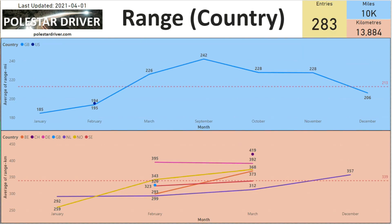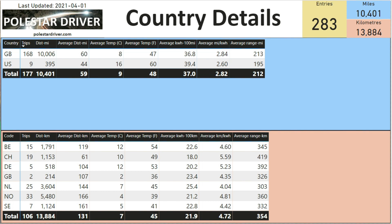The next page shows range by country. You can see the top line is GB in blue. The US has not sent any submissions in March, so their line has not started moving yet. At the bottom are countries that submit in kilometers, and you can see those charts are starting to rise. This page also shows country-level information — average distance per trip, average temperatures, kilowatt hours per 100 miles or kilometers per kilowatt hour, and range for your country.